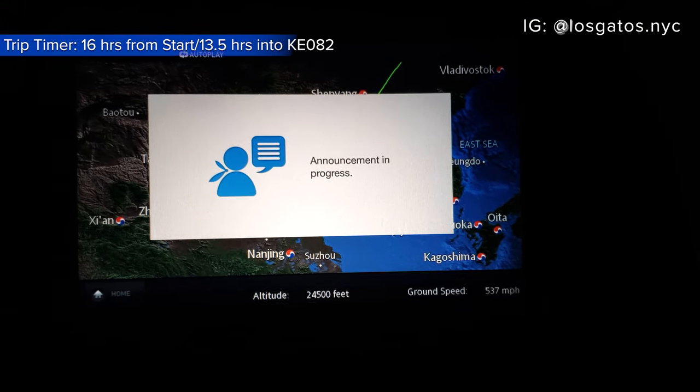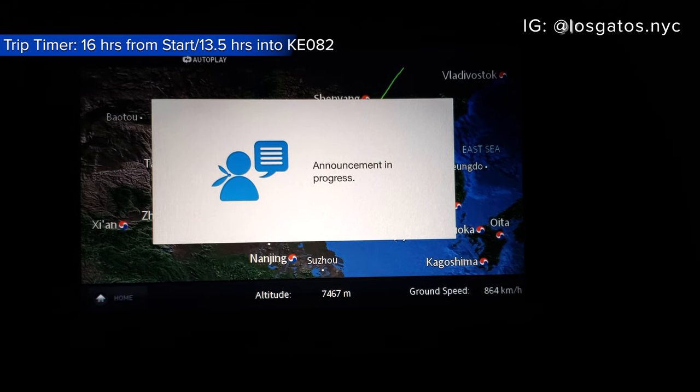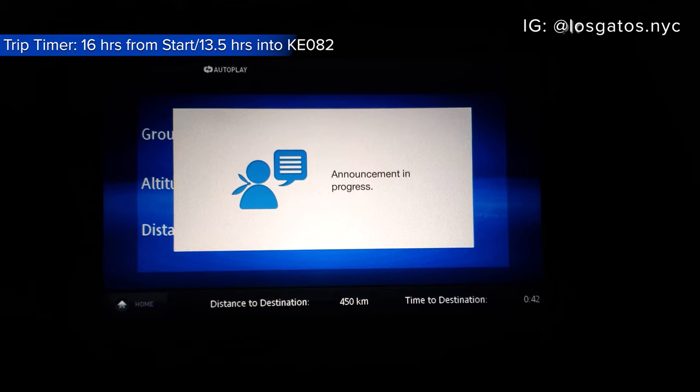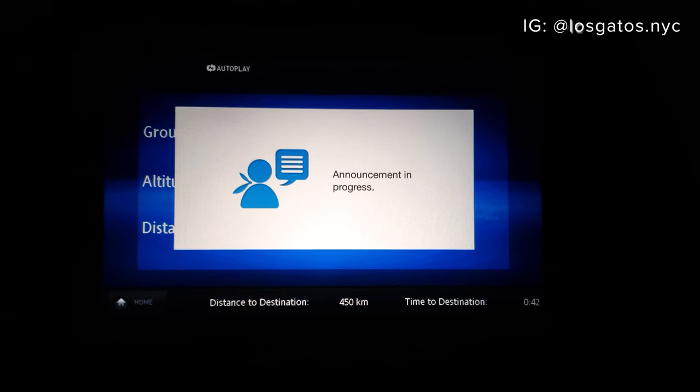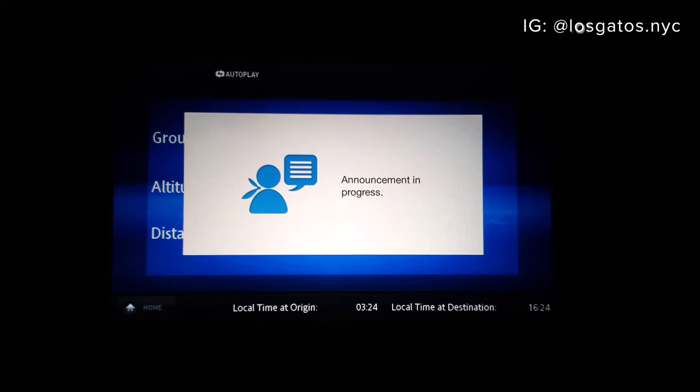The captain announced we expected to arrive at Incheon International Airport in about 40 minutes, with local time at 4:24 PM.